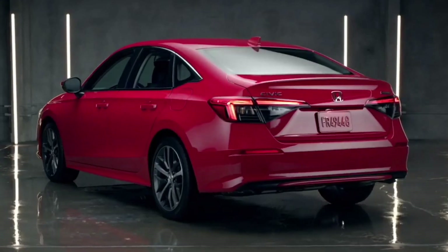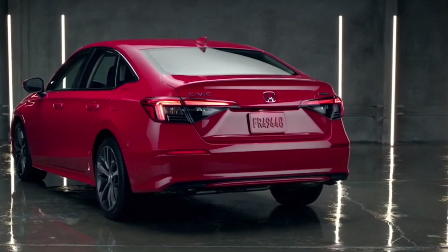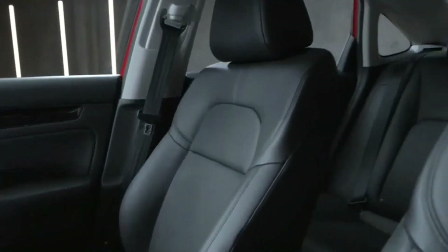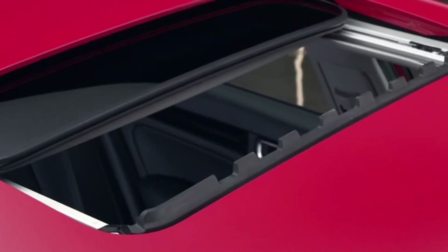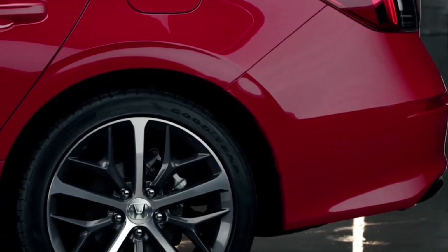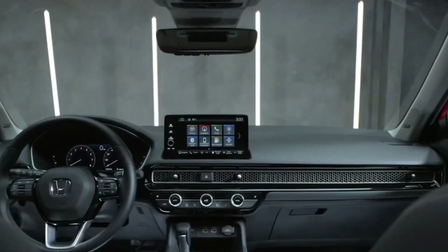2024 Honda Civic. Positives: sharp design inside and out, excellent performance and fuel economy, and the Civic Si and Type R performance models are fun to drive. Considerations: still no hybrid option, and the standard 7-inch touchscreen is a bit small these days.